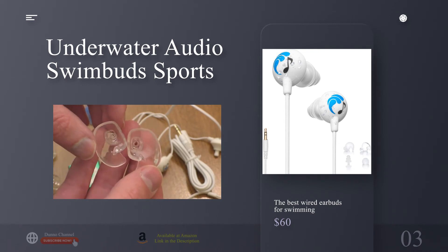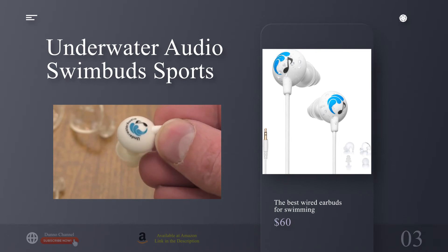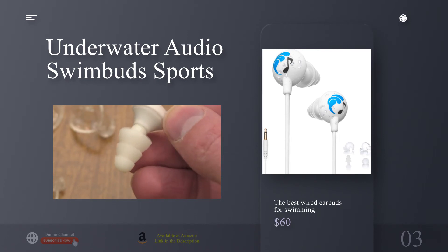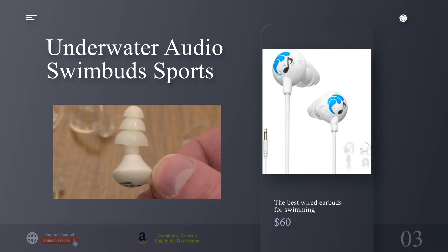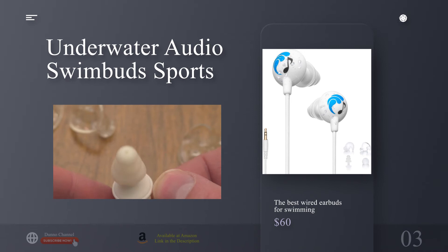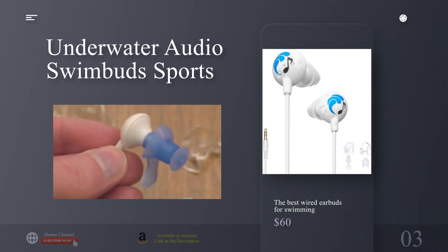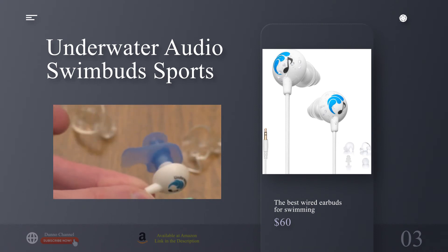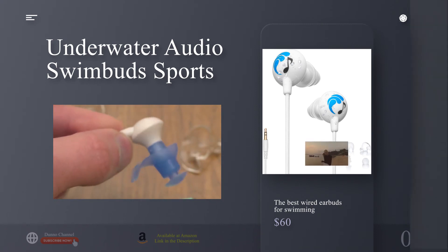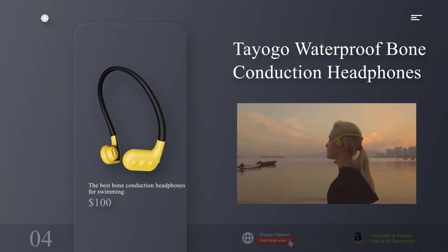Underwater Audio has some good MP3 player options if you want to keep it in the family. The short and unobtrusive headphone cord is easily tucked under a bathing cap, connecting to an MP3 player which is typically secured to the goggle strap mounted on the back of your head. The Swimbuds Sport are IPX8 certified, submersible in up to 10 feet of water, and come with an extension cord for use outside the pool.